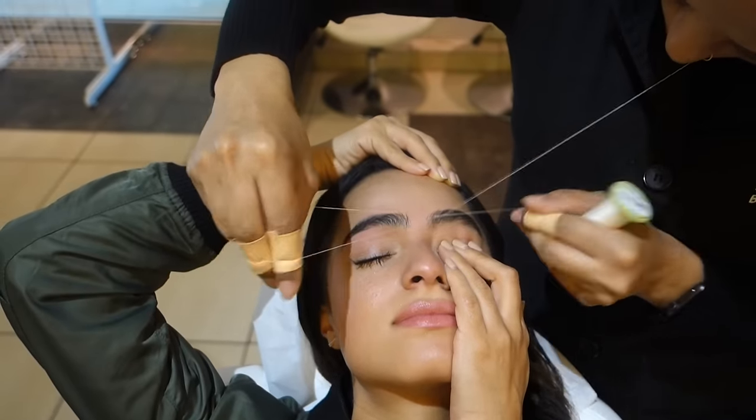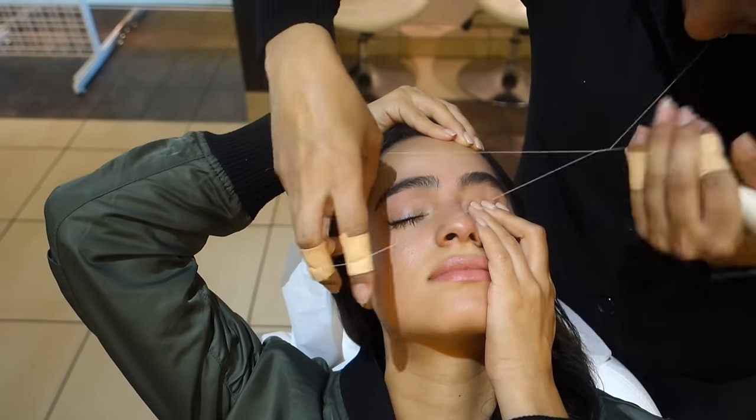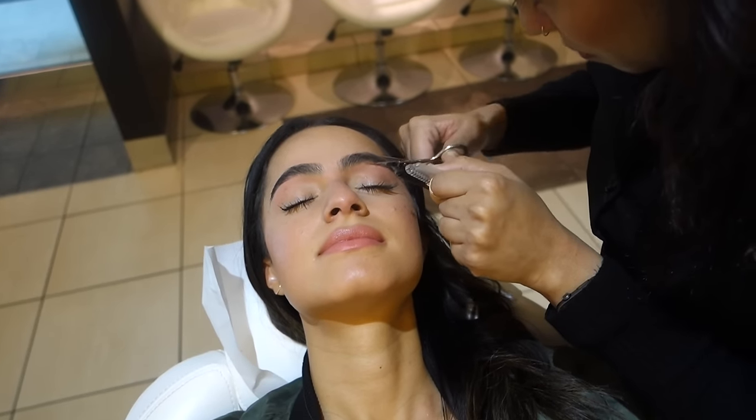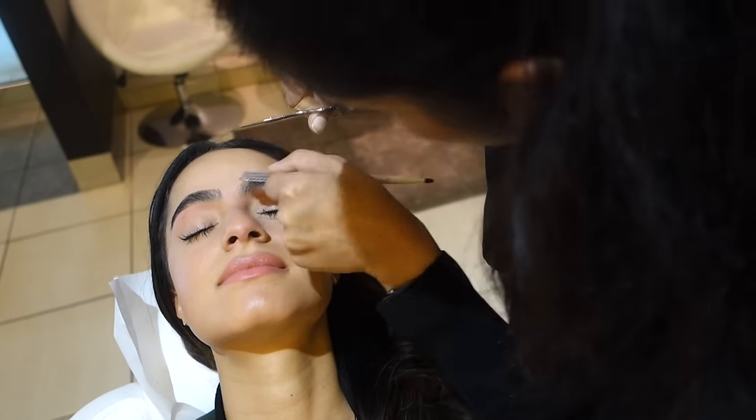My pain threshold is pretty good, and threading eyebrows isn't as bad as some people make it out to be. She has me pull my eyelids in opposing directions so the skin is nice and taut — it just makes it a lot easier to pull the hair out. Once Saudia is done removing all the unwanted hairs, she brushes my eyebrow hairs down and trims them so they look even more groomed. I love that she leaves the front of my eyebrows a little more natural so I can achieve a feathery type of brow.